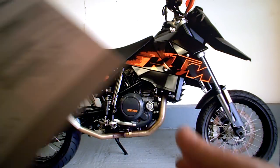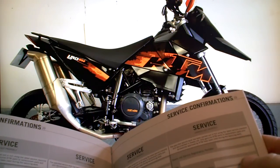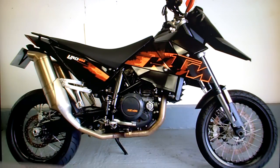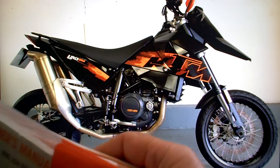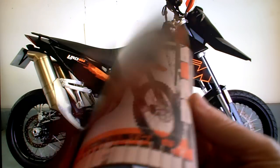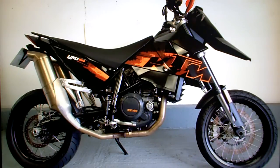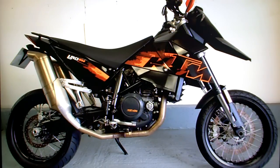It's got a service book stamped up with the last service at 14,200 miles, so that's up to date. There's Akrapovic exhaust maintenance documentation, a load of handbooks, the KTM model range book, a clothing book, and a great load of service history and bits and pieces from Swansea.